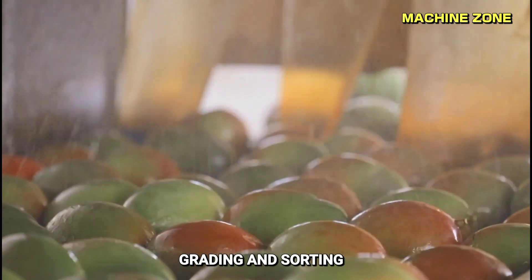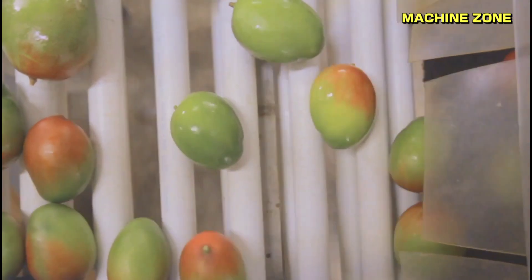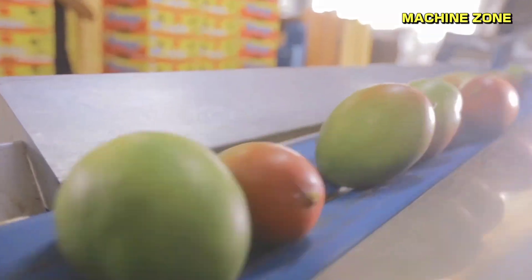Grading and sorting: mangoes are meticulously graded based on their size, color, and overall appearance. This ensures consistent quality and presentation within each grade level.